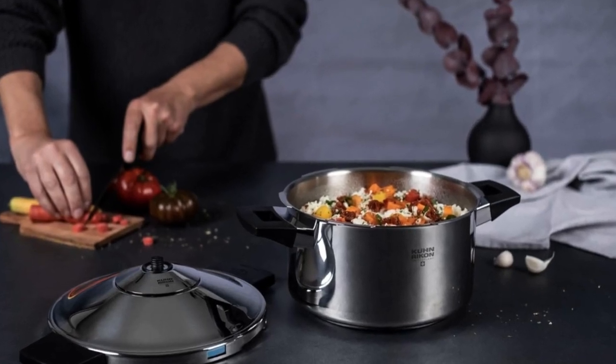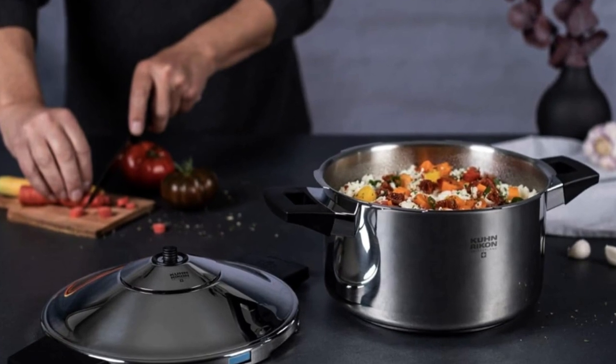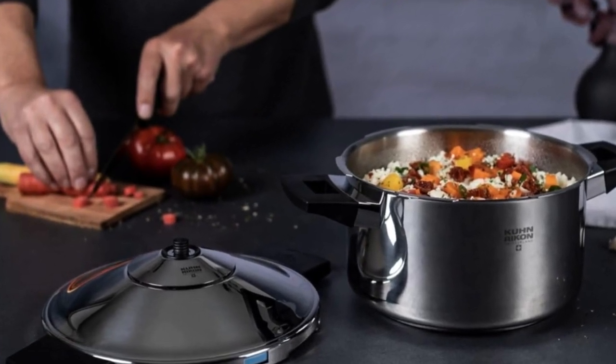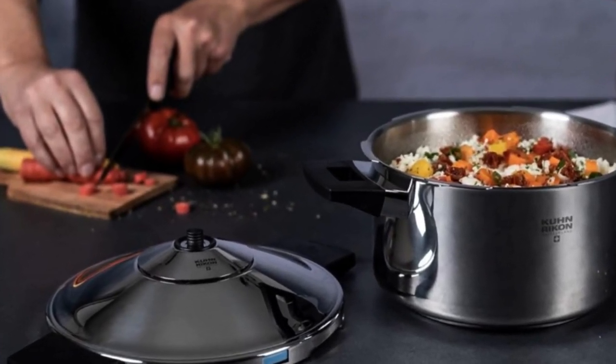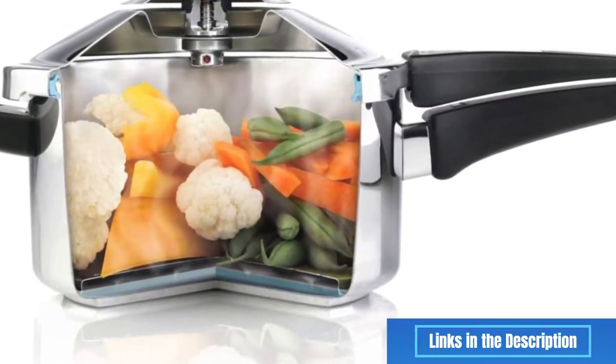Are you looking for the best pressure cooker of 2024? In this video I will show you the 5 best pressure cookers based on countless hours researching and testing the latest models, so you don't have to. All the links to find the best prices on all the products mentioned in this video will be in the description below.